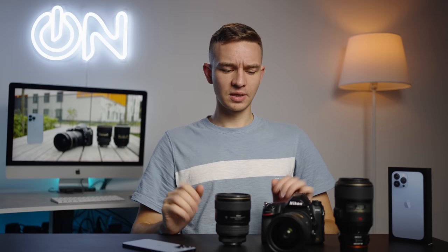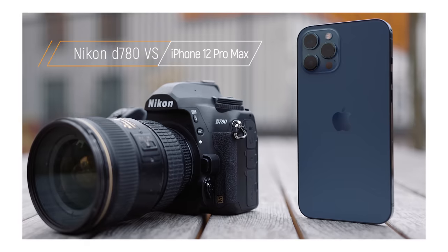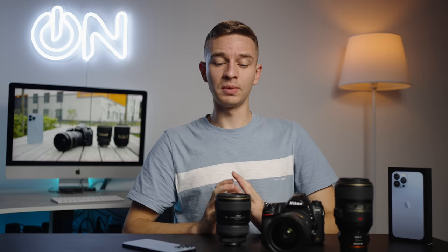What's good guys, my name is Oleg Nikitin, you're watching No Limits On channel from Russia with love. Today I'm comparing the 13 Pro Max with the Nikon D780, but last year I compared the 12 Pro Max with the D780 as well. You can see that video in the description below.